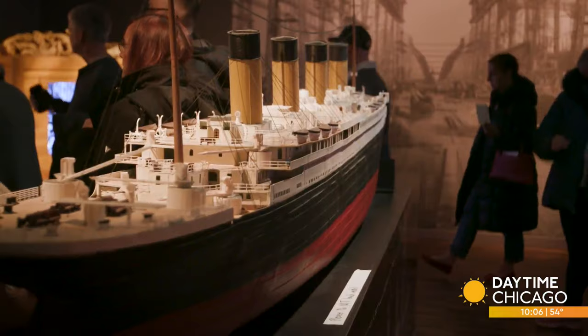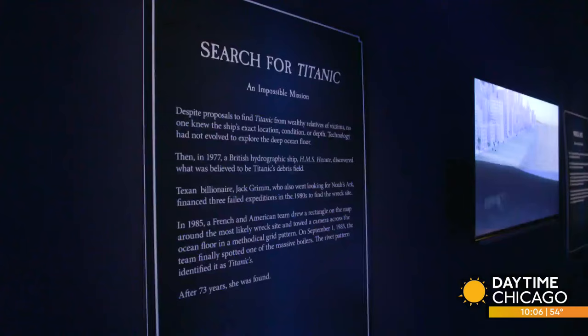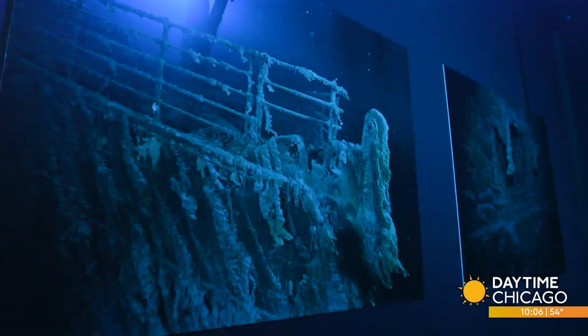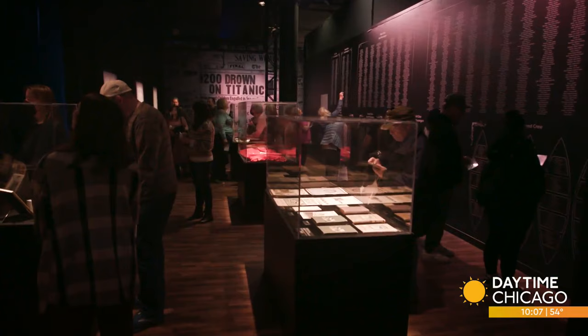Since you actually made it down to the wreckage of the Titanic, we're looking at the Grand Staircase here. Did you get to see that when you were down there? No — the Grand Staircase is inside the bow section of the ship. We could look down past the glass dome that's no longer there and look down into the ship, but this part of the Grand Staircase was farther down into the ship. How does it feel, having been there, and the emotional experience that was, to recreate this for people?